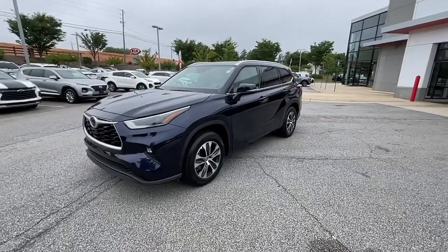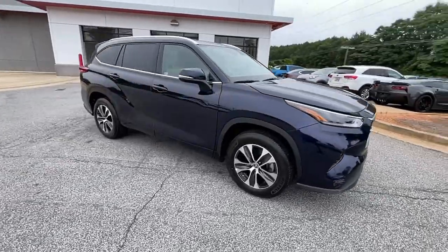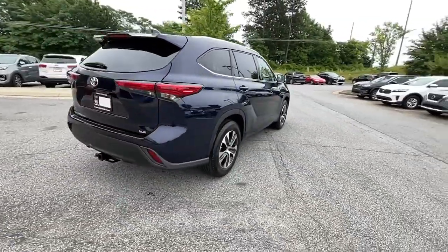This could be the car for you. The 2021 Toyota Highlander. This vehicle still has fewer than 20,000 miles on the clock, so it won't last long. Here's a sleek and sporty Toyota Highlander your family will love.